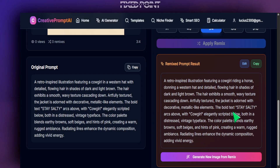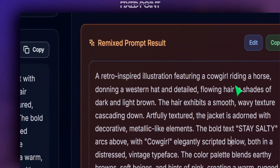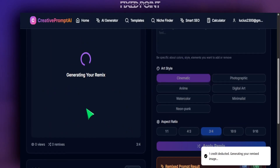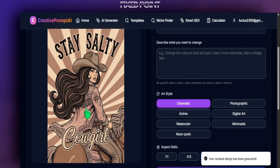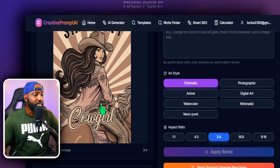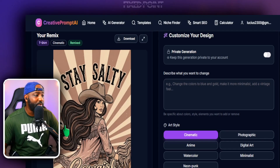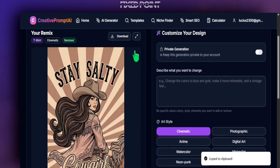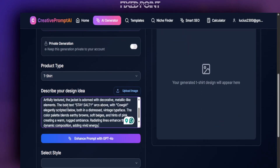We're going to see our brand new prompt where we can change and edit it to make sure it is where it needs to be. Notice here how it still brought in the words 'Salty Cowgirl' but it's definitely going to bring in the cowgirl and horse. All I have to do is hit generate here, and within a couple of seconds I'm able to see my brand new design. That looks amazing — and if I want this to be made for a t-shirt design, all I have to do is copy this remix prompt.